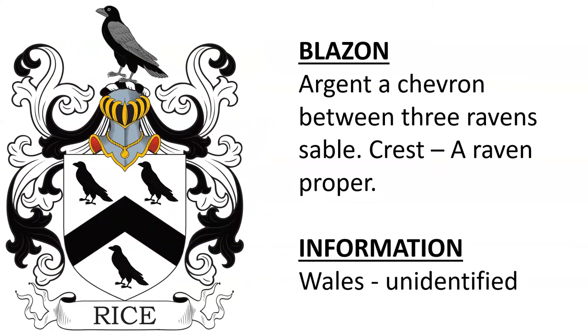Next is another one that I was unable to identify, this one from Wales: Argent, on a chevron between three ravens, sable. Crest: a raven proper.